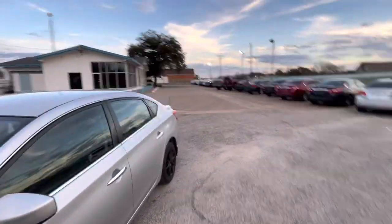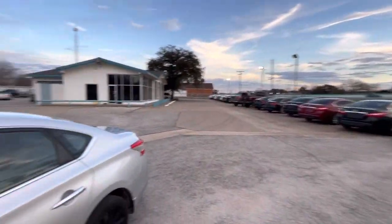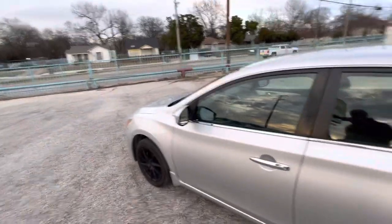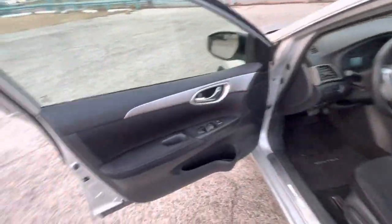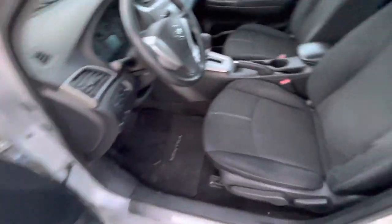We double-check every car before putting it for sale to make sure there are no mechanical issues, so mechanically the car is good. Now let's go inside and check out the interior — all black driver's seat and passenger, really clean.